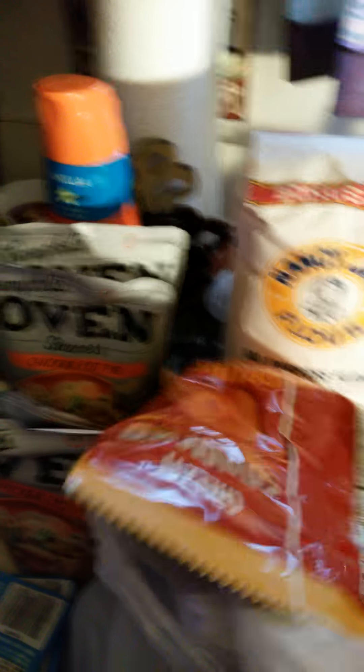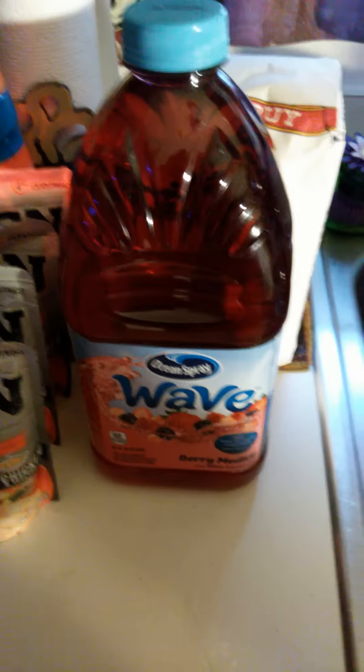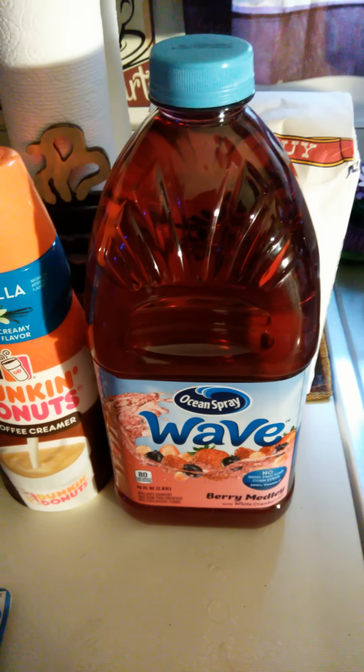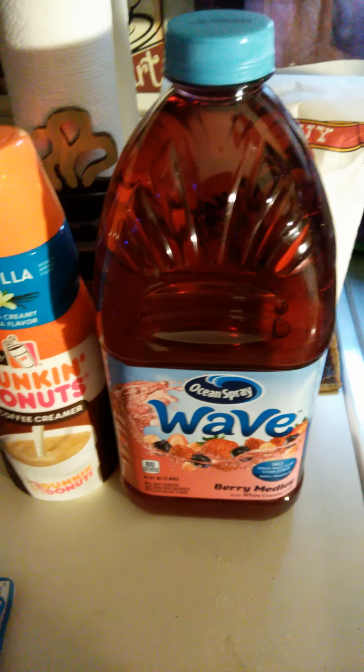I also got that five-pound bag of flour. I have other stuff in here, but the reason why I really did this haul was to show you this Ocean Spray. I have a bottle of cream so you can see the size comparison — I thought it was 64 ounces when I first saw it, but it is actually 96 ounces.